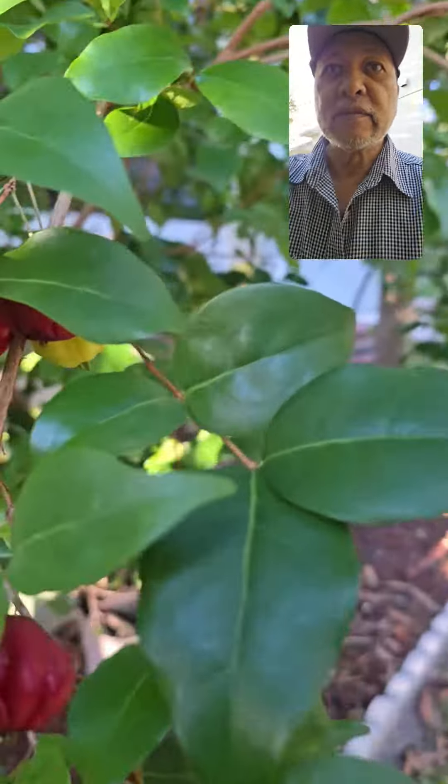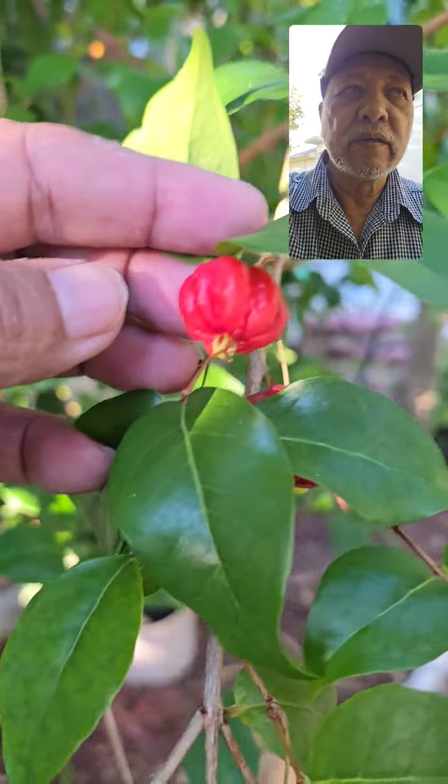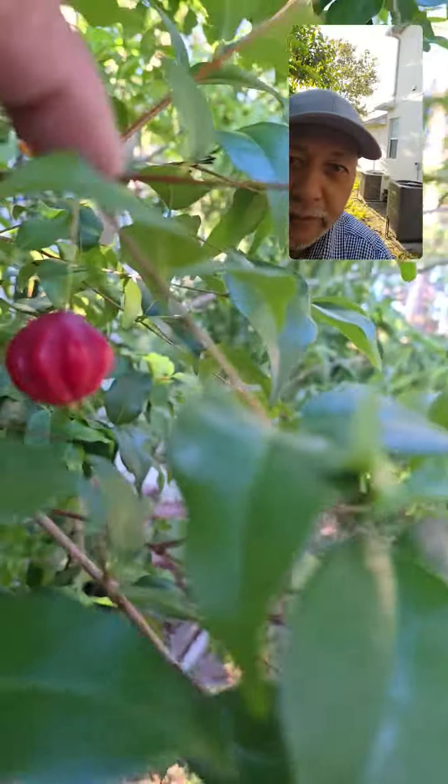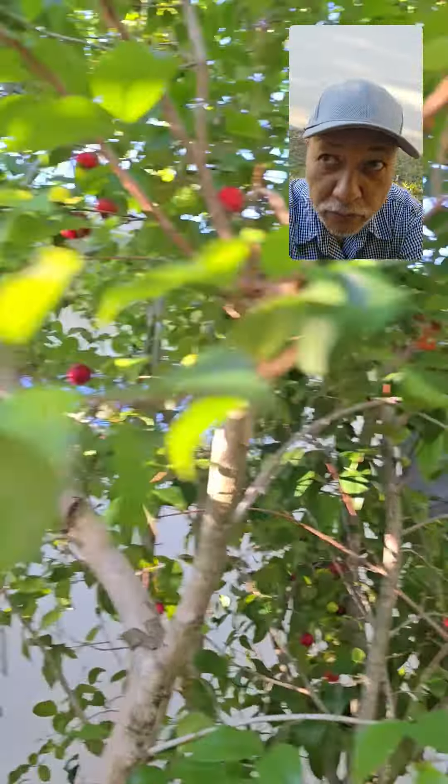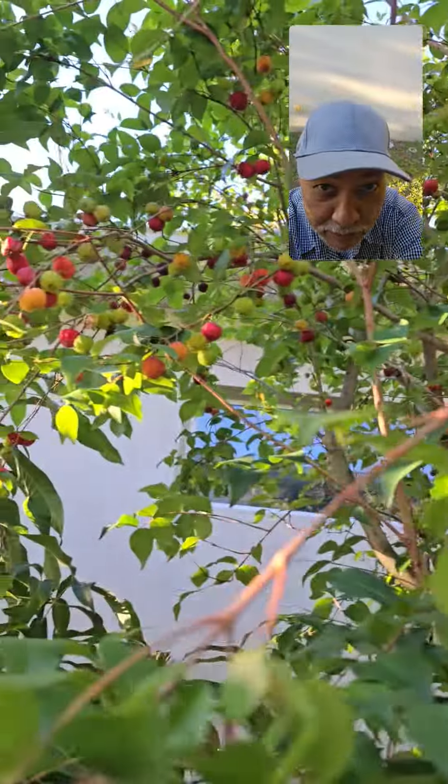As you can see right here, this is one of the other trees I forked and actually got a lot of cherries here, as you can see.